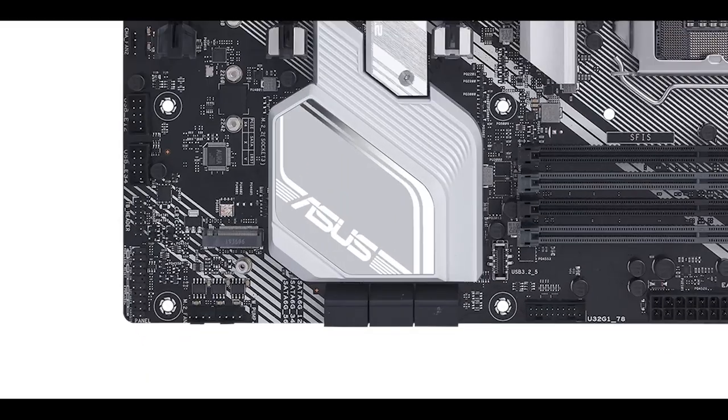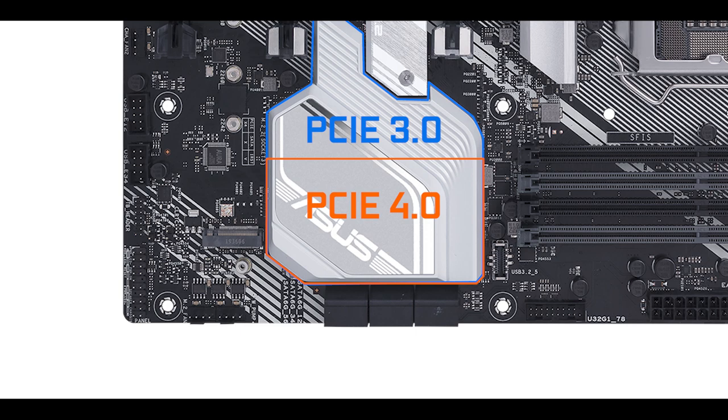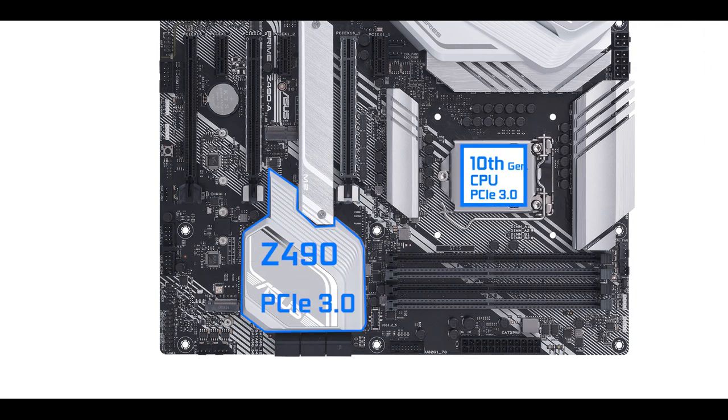Starting with the chipset: the Z490 is both PCIe 3.0 and PCIe 4.0 compliant. It depends on what CPU you run. With the new 10th generation Intel Core CPU, the board runs PCIe 3.0 standard, but if run with next year's 11th generation, it unlocks PCIe 4.0.